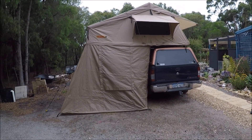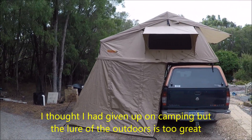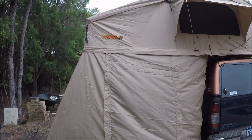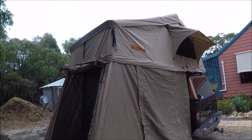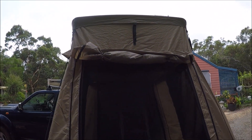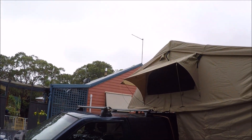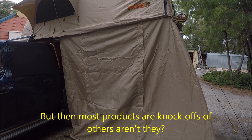I bought this Tigerz11 tent second-hand a few weeks ago to replace one that I sold. I previously had a no-brand tent very similar to this. This particular tent apparently received a lot of controversy because the person behind the company was accused of knocking off the design from one of the other Australian manufacturers.